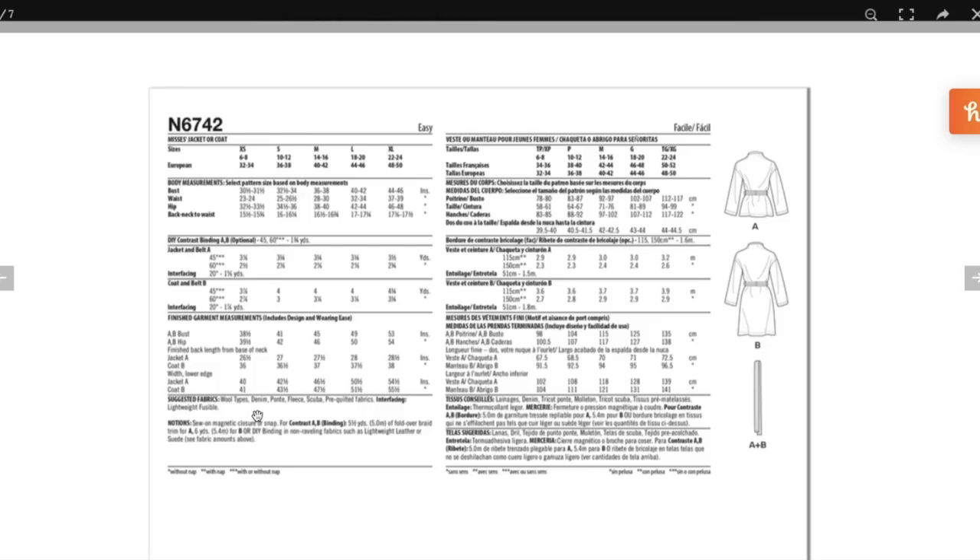They're recommending wool types, denim, ponte, fleece, scuba, and pre-quilted fabrics. Pre-quilted was the very first thing my mind went to. There's really cool sherpa-lined fleece at JoAnn, but it was like $50 a yard — so definitely wait for a coupon or sale. Indie fabric stores are doing an exceptional job too — I've seen so many beautiful wools and plaids from Stylemaker. Lots of good options for this simple basic coat, and you can learn a lot about bias tape and bias binding. I'm surprised — right off the gate, I'm just so into it.